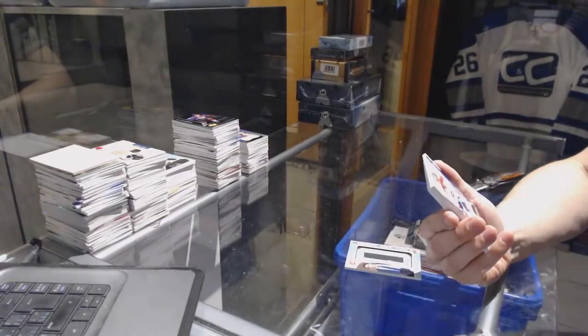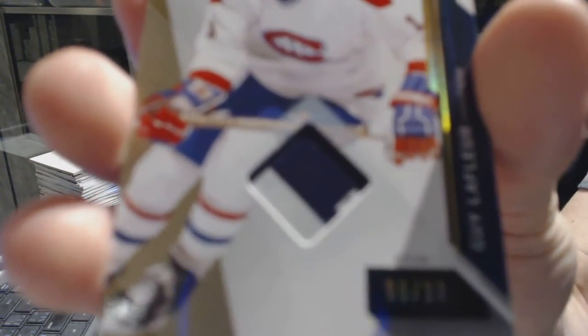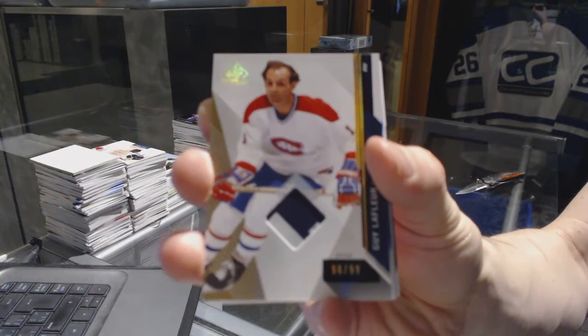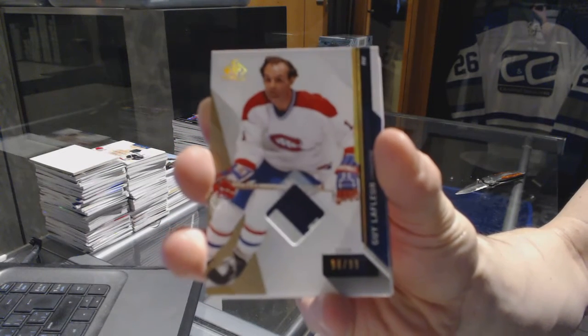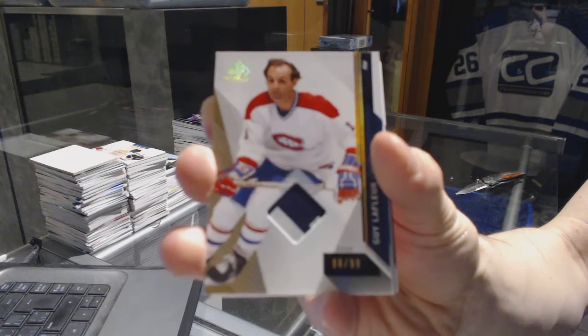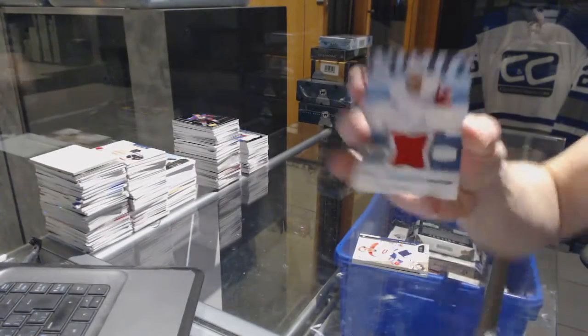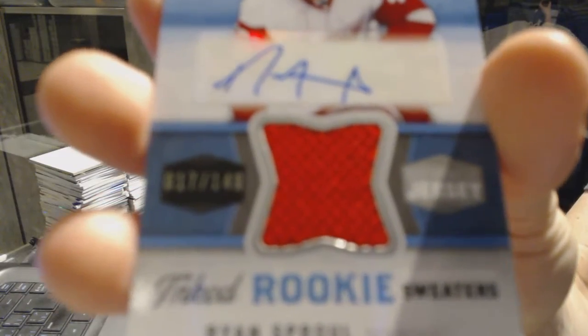We've got a base game-used stick, number 99 for the Montreal Canadiens — Guy Lafleur. Base stick of the 99 for the Canadiens.